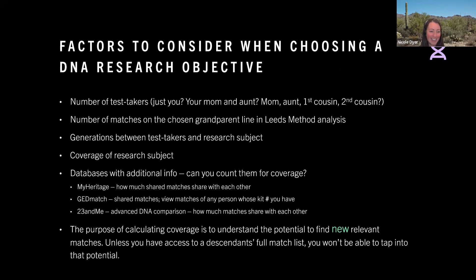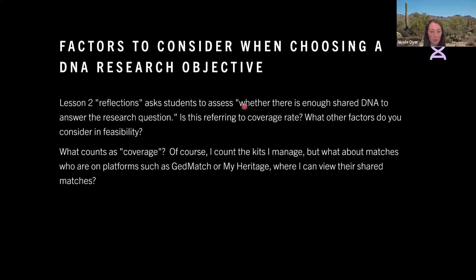I always ask: how many test takers do you have? If you just have one test taker and it's a distant research question, it's going to be more challenging. The number of test takers is definitely something to take into account. When the lesson asks to assess whether or not there's enough shared DNA to answer the research question, you have to think about — okay, there's only one match on this line and only one test taker — so that's probably not enough.